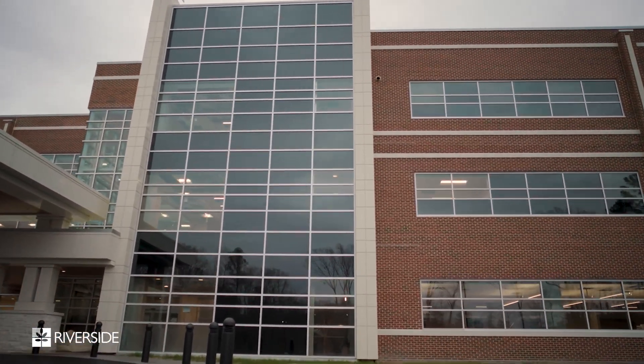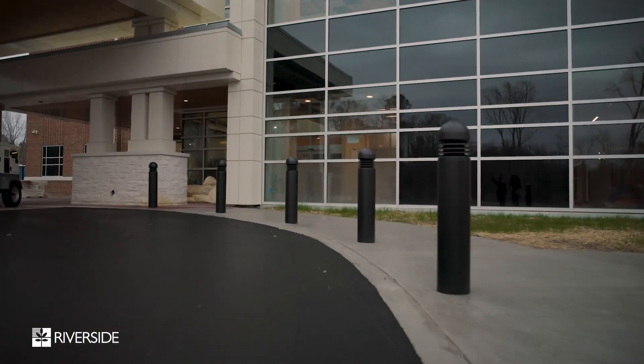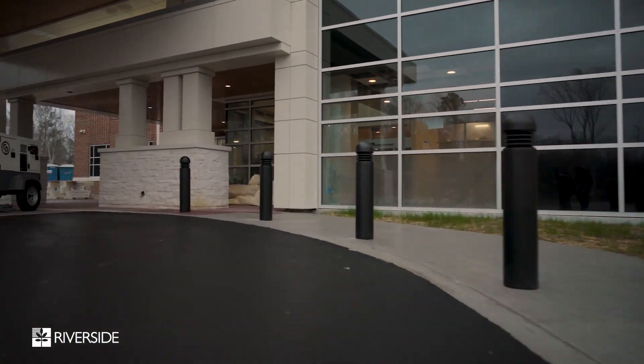Welcome to our new medical office building on the campus here at Riverside Doctors Hospital Williamsburg. We've done a lot of construction since you last visited. I'd like to take you for a tour of the rest of the building and see all that we've done in anticipation of opening in the spring.